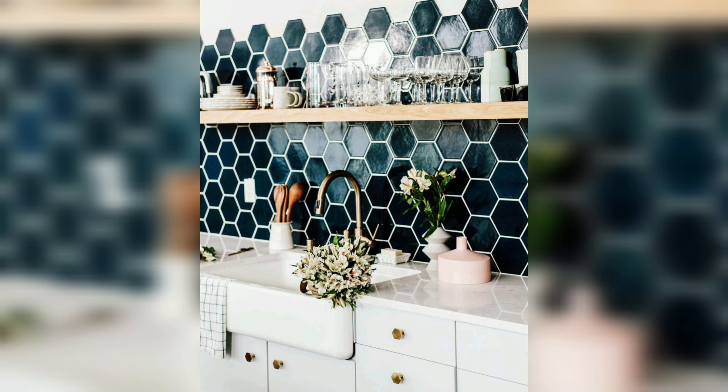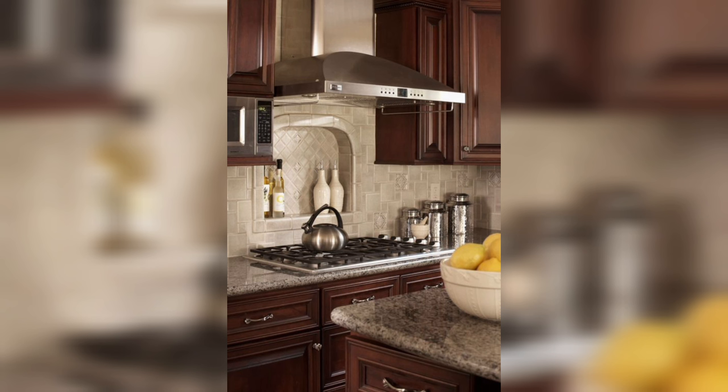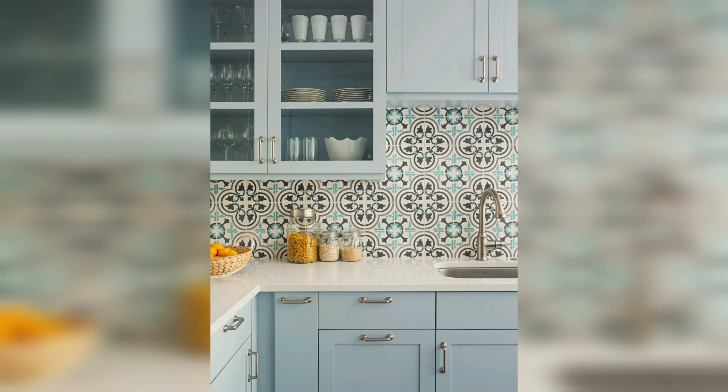The kitchen backsplash is more than just a practical addition to protect your walls from spills and splatters. It's a canvas for creativity, a focal point that can significantly influence your kitchen's aesthetic. With the right pattern, a backsplash can transform an ordinary kitchen into a remarkable space, reflecting your style and personality.